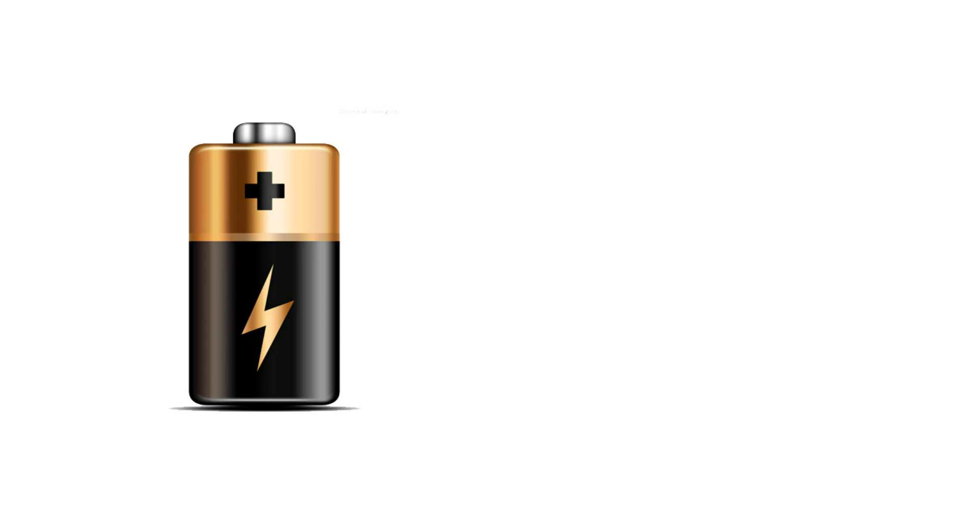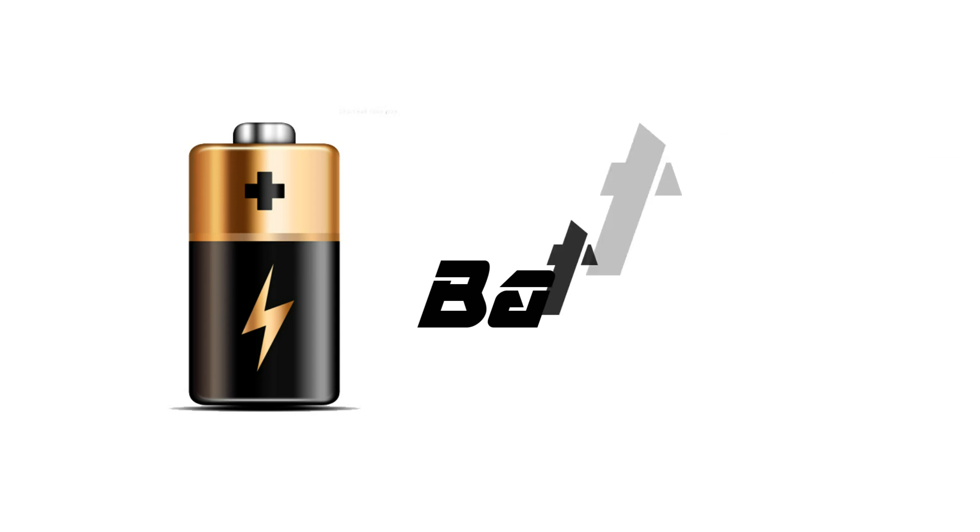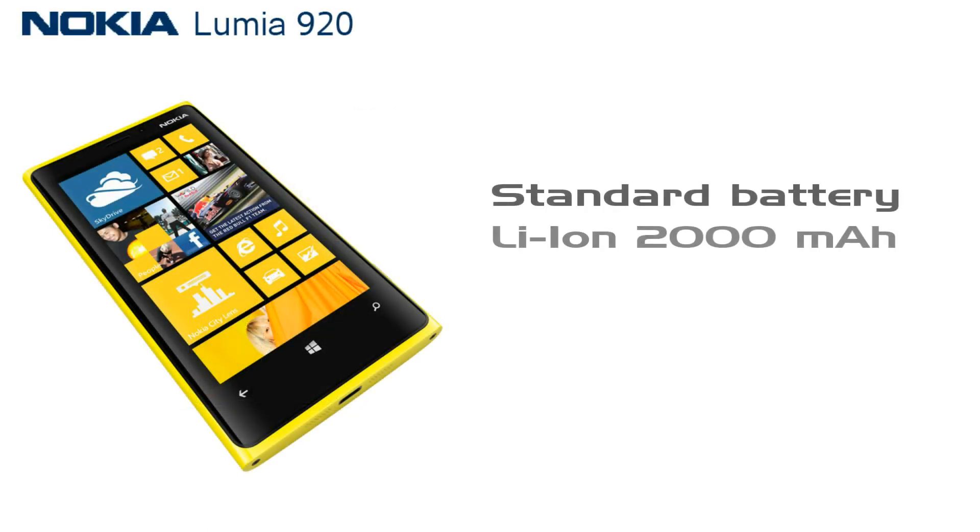Now the main source — it's all about the battery, because without battery life, whatever your phone may be, you can't get anything out of it. Nokia Lumia 920 has a 2000 mAh standard lithium-ion battery.